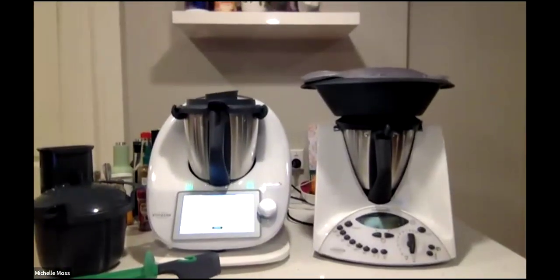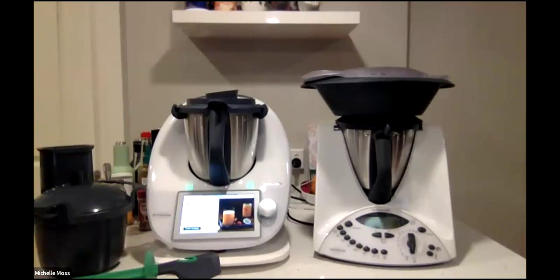Also joining me this evening is my special guest, the parent — TM31. I wanted to have them side by side. For those TM31 owners going 'what's the difference?' — there are some obvious differences, the screen and the size of the bowl, but what does that really mean? We'll talk a little bit about that tonight as well.